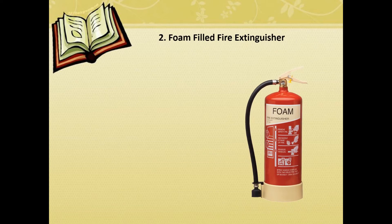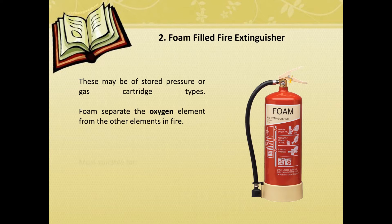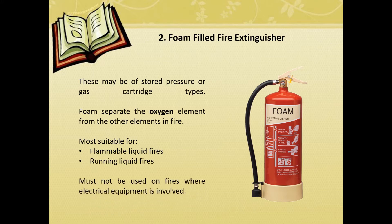Foam-filled fire extinguishers. These may be of stored pressure or gas cartridge types. Foam separates the oxygen element from the other elements in fire. Most suitable for flammable liquid fires and running liquid fires. Must not be used on fire where electrical equipment is involved.